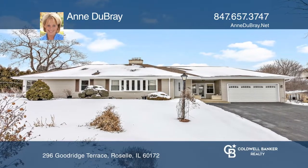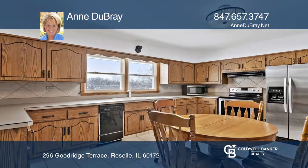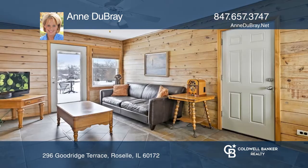This charming ranch on over a half acre sits in an unbeatable location. The spacious living room features hardwood floors, a beautiful bay window, and a wood-burning fireplace.